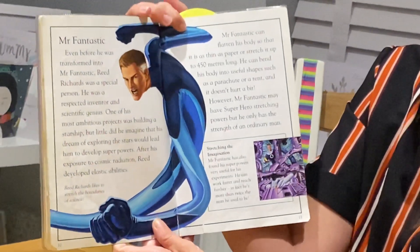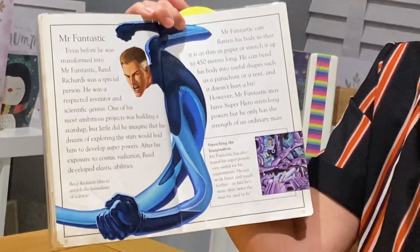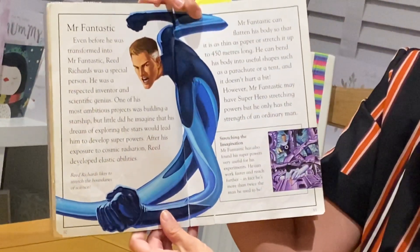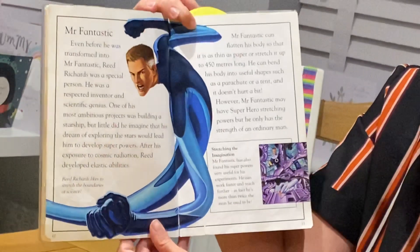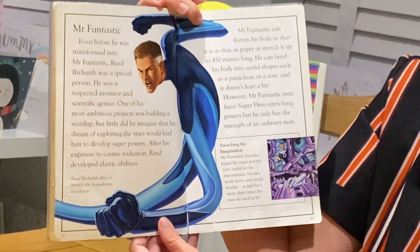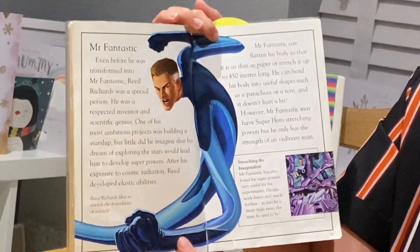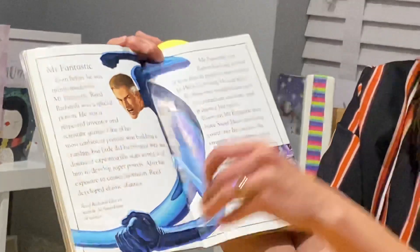Mr. Fantastic. Even before he was transformed into Mr. Fantastic, he was a special person — a respected inventor and scientific genius. One of his most ambitious projects was building a starship, but little did he imagine that his dream of exploring the stars would lead him to develop superpowers. After his exposure to cosmic radiation, Reed developed elastic abilities. Mr. Fantastic can flatten his body so that it is as thin as paper, or stretch it up to 450 metres. He can bend his body into useful shapes, such as a parachute or a tent, and it doesn't hurt one bit. However, Mr. Fantastic may have superhero stretching powers, but he only has the strength of an ordinary man.